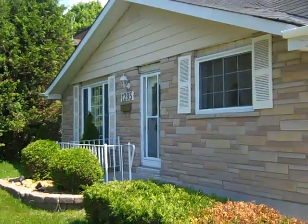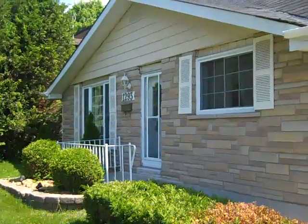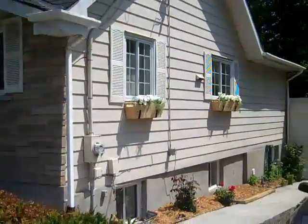Hi everybody, it's Dave Cook here at RE-MAX in Kingston, Ontario. I'm standing in front of this gorgeous little 1200 square foot three-bedroom bungalow in the north end of the city of Kingston, only moments from the 401 highway.